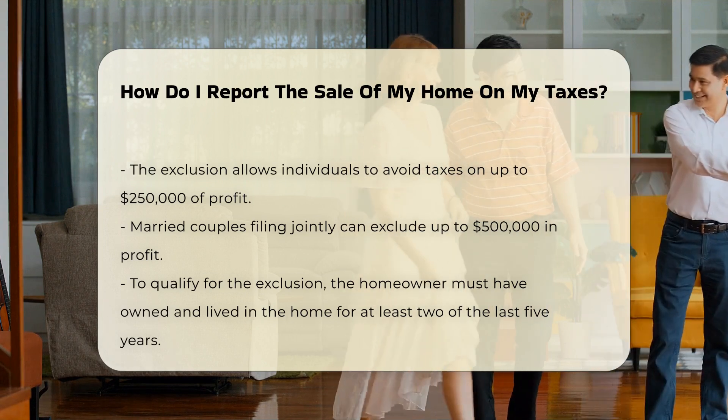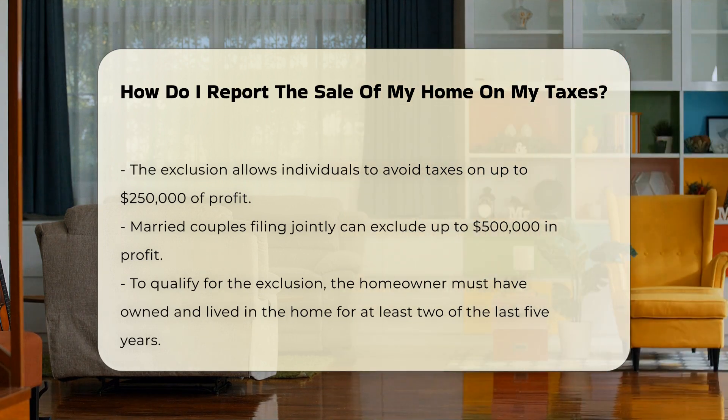To qualify for this exclusion, you must have owned and lived in the home for at least two of the last five years before the sale.